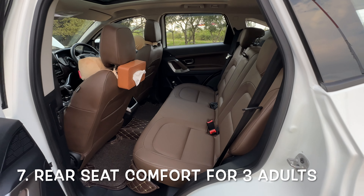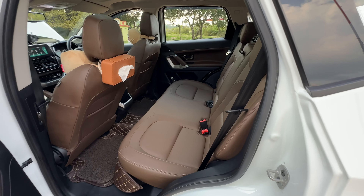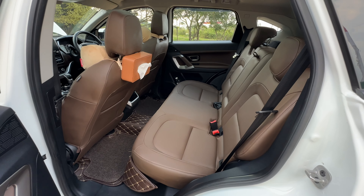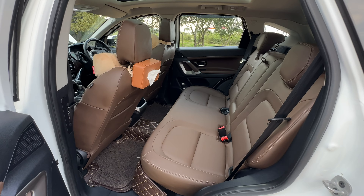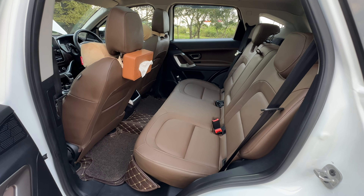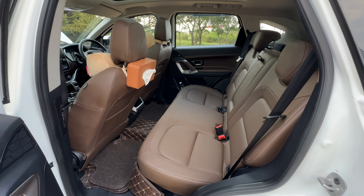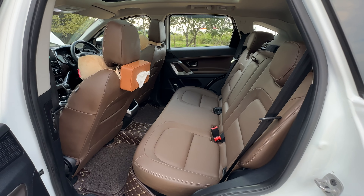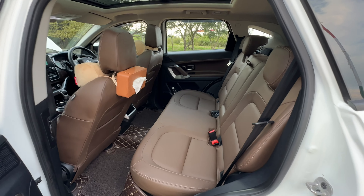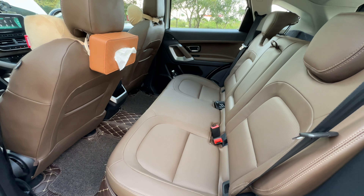The next thing I like about the Harrier is the second-row space. In the Safari seven-seater, you are probably a little cramped in the second row, and in the MG Hector the space is too much. But here the space is more than adequate — you can have three adults sitting comfortably for a very long duration on highway rides. In something like the Creta, it is probably good for only two people, but in the Harrier you can have three adults sitting in the back for long drives.